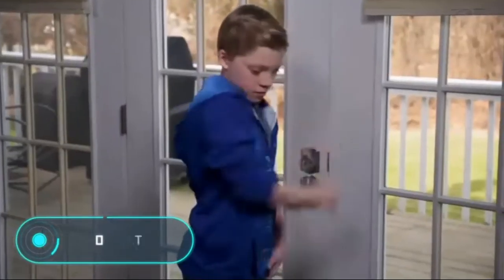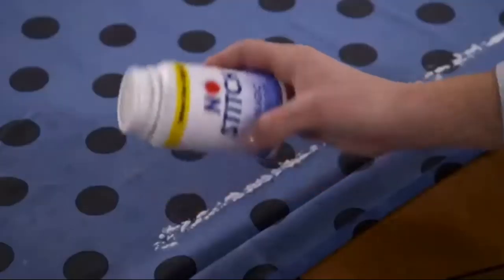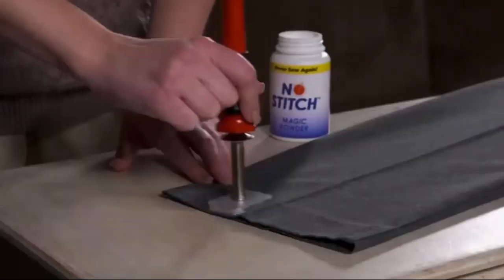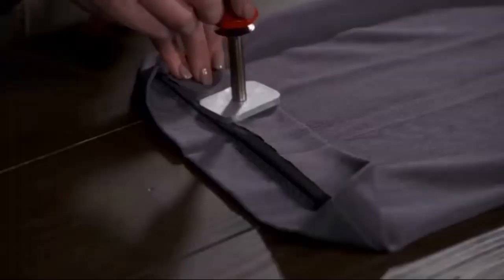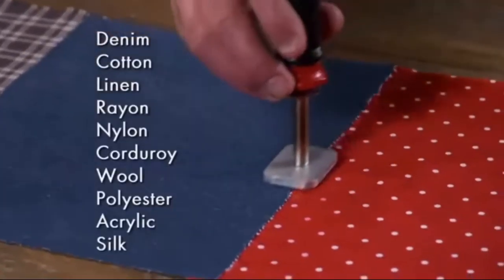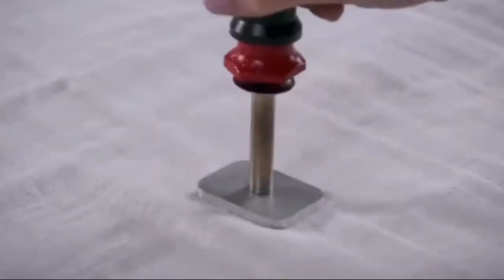No Stitch — who would have thought that a needle and thread isn't the only way to hem clothes or hide a hole? Meet No Stitch. First, apply a special dry glue to the surface, then use the handheld device — the metal part heats up, turning the dry mixture into a sticky substance that bonds pieces of fabric securely, leaving no residue and won't wash away. It works on all fabric types: denim, cotton, polyester, wool, and linen. The price starts at $20.